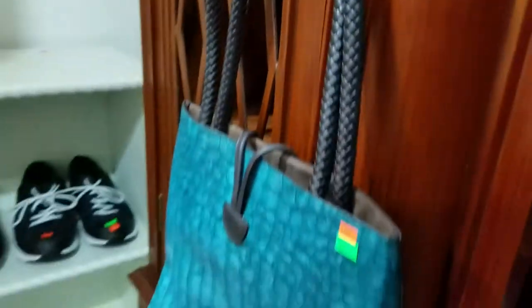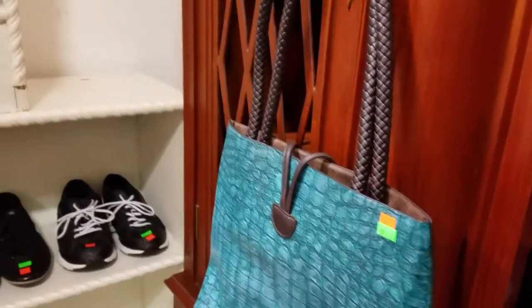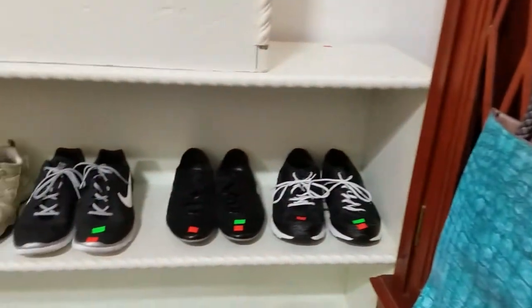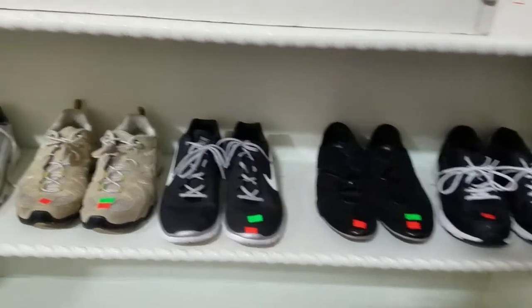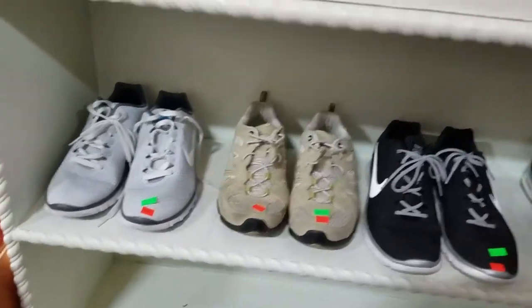Here we have this nice turquoise style crocodile leather handbag. Some ladies shoes — looks like there's some Nikes and some other good brands, and some sandals.